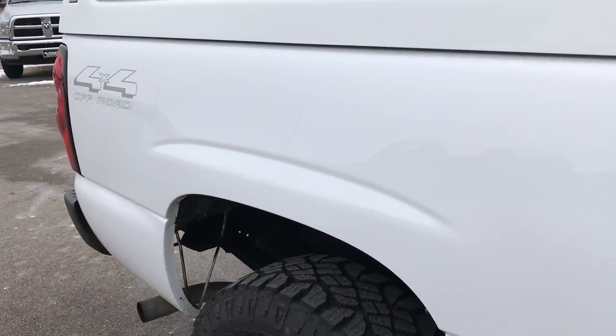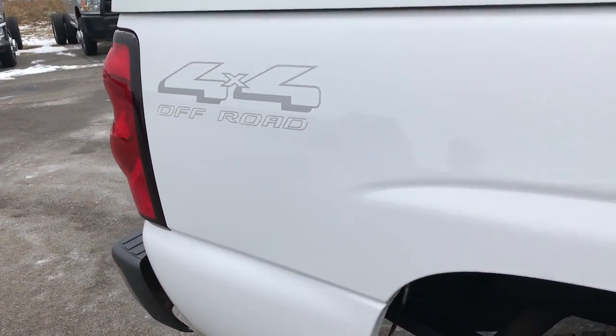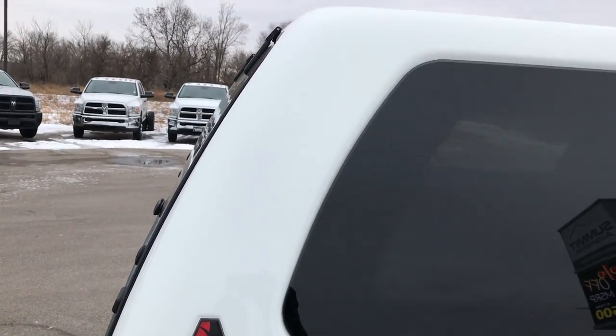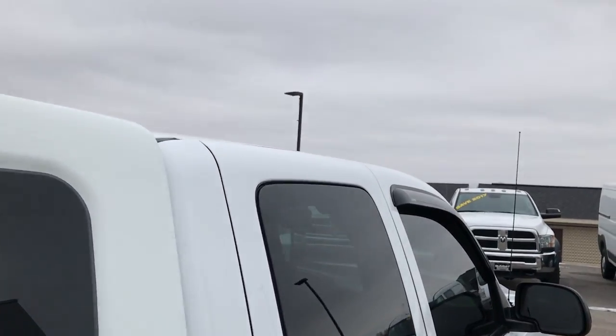We take these HD videos so if you are far away, or even if you're close by and just cannot make the trip down but you're still interested in purchasing the vehicle, you can still see the truck, hear the truck, and have confidence in the vehicle before you even get here.